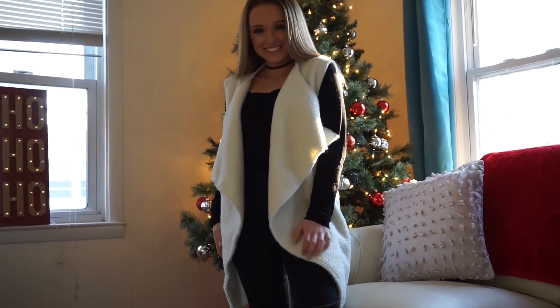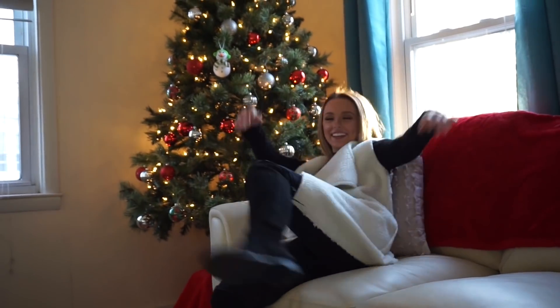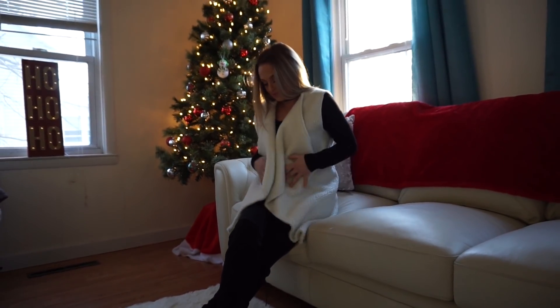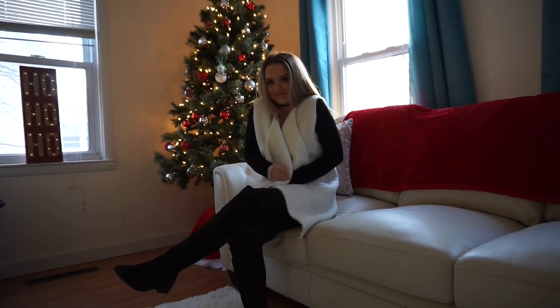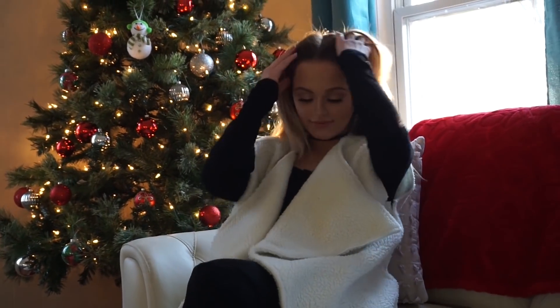The next thing I got from Zoffel is this open front textured waterfall waistcoat. Heads up — it does run a little bit big. However, I am super tiny and I absolutely love it anyway. It's really cozy for the wintertime and it'll keep you nice and warm.